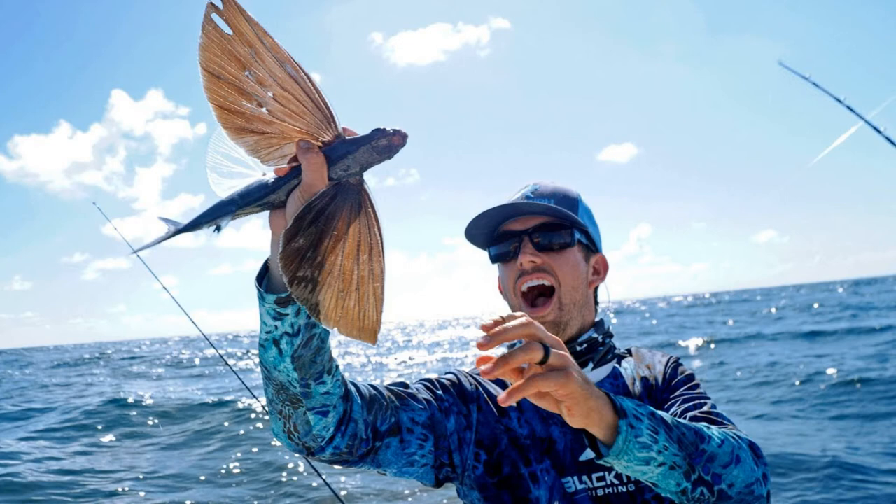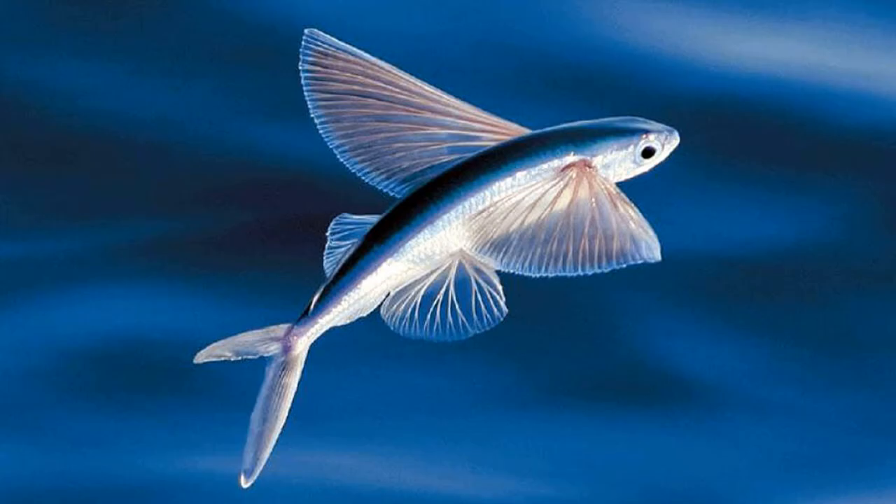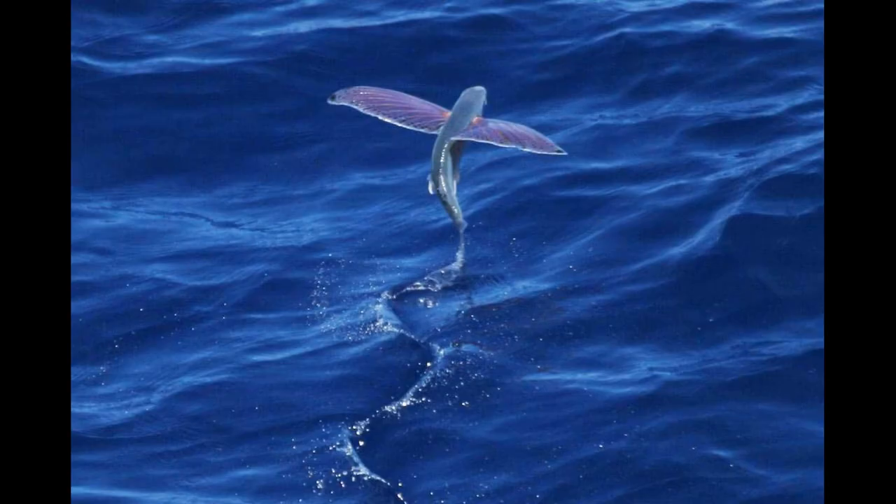The process of taking flight, or gliding, begins by gaining great velocity underwater — about 37 miles per hour. Angling upward, the four-winged flying fish breaks the surface and begins to taxi by rapidly beating its tail while still beneath the surface. It then takes to the air, sometimes reaching heights over four feet and gliding long distances, up to 655 feet.